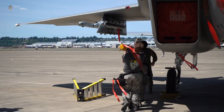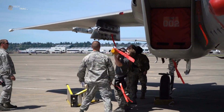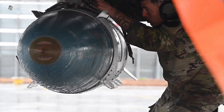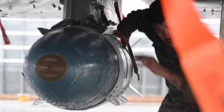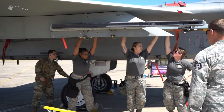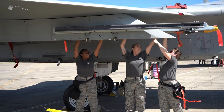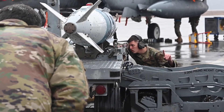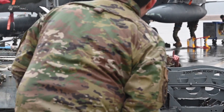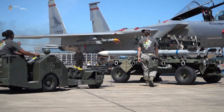Before the bomb is lifted onto the aircraft, the ground crew performs a safety check to ensure that the loading area is free of hazardous materials and other potential risks. The bomb is thoroughly inspected to ensure that everything is in working order. The crew also ensures that all guidance kits and additional components are properly installed.